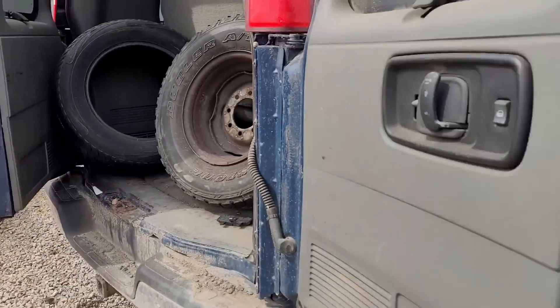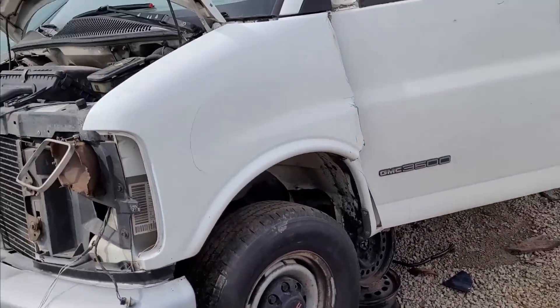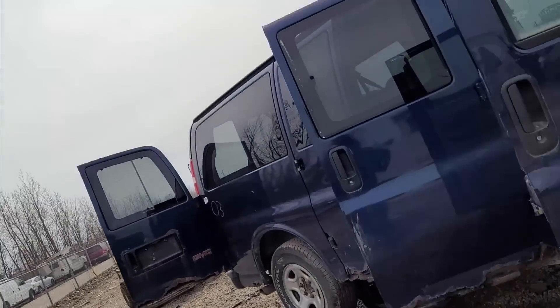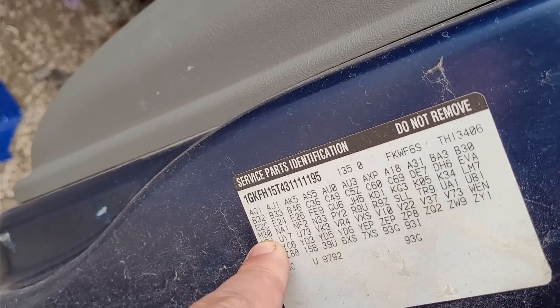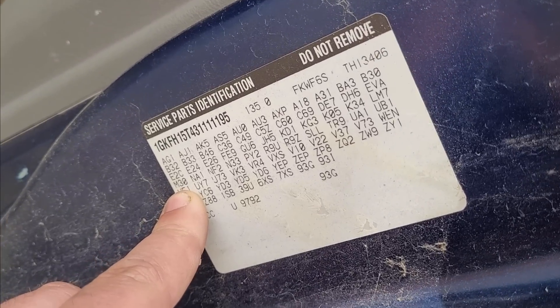This one's a one-ton van - that's going to have a 4L80 in it. You can tell by the door tag. See your M-code, M30 - that's the transmission type. This other one is going to be a 4L60.